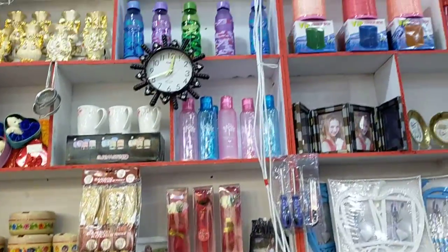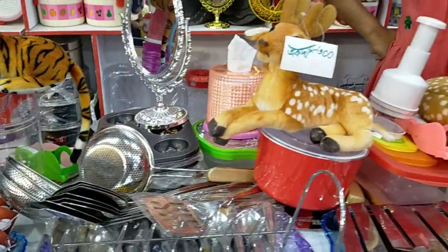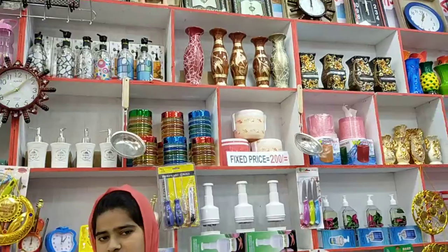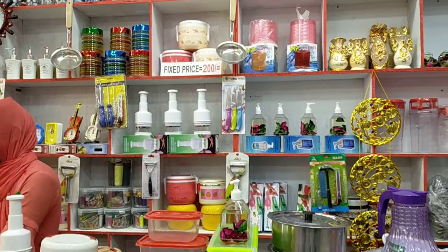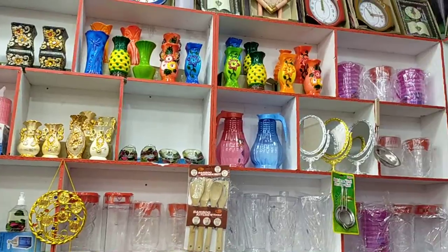This is a photo frame and cute toys. The products are really good quality. There is also a colourful and beautifully designed flower vase.